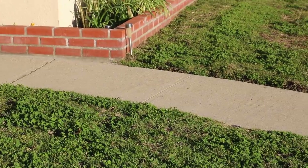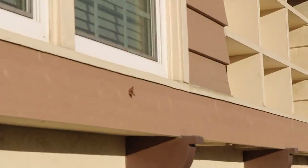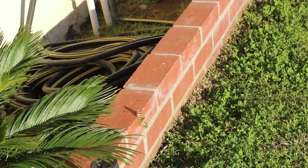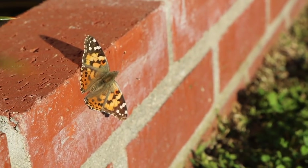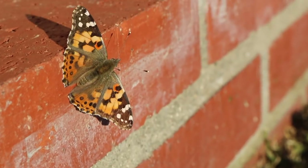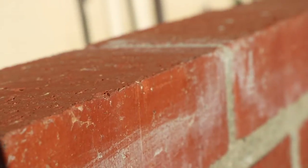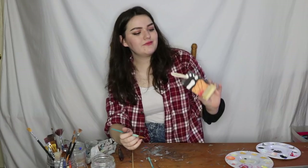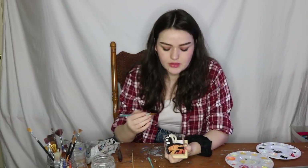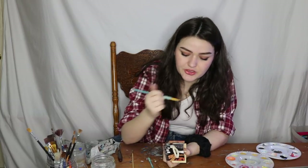Oh my goodness, there he goes — I'm sorry I'm on your lawn. He's just so pretty! You sure are friendly. All right, well, whatever — blob time. I've given up on accuracy.